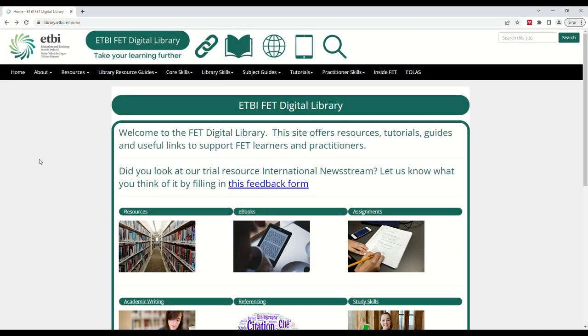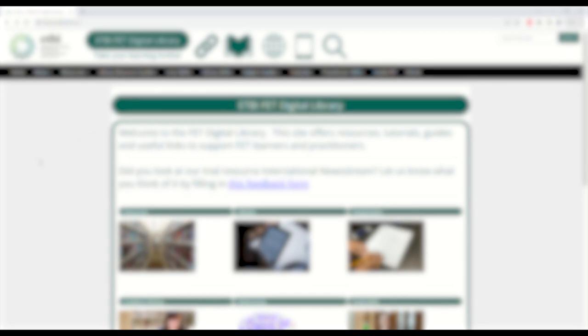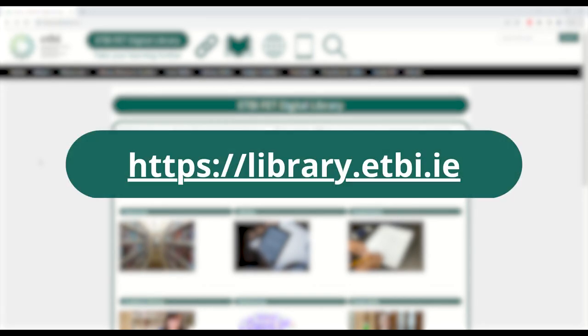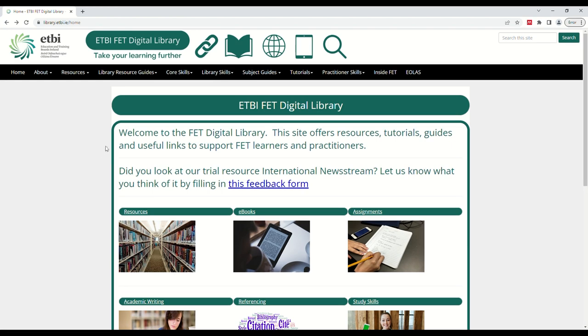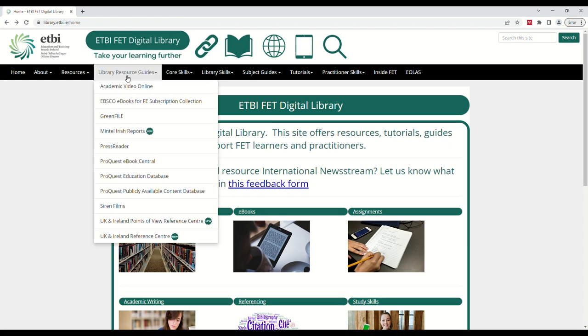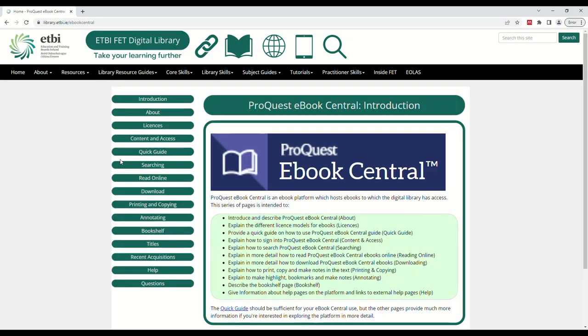ProQuest eBook Central can be accessed through the Digital Library. Here we can see the Digital Library homepage, which you can find at library.etbi.ie. From the homepage, click the Library Resource Guides tab and then select ProQuest eBook Central from the list of resources in the drop-down menu. Here we can see the ProQuest eBook Central guide, which provides information about ProQuest eBook Central as well as how to use and access it.